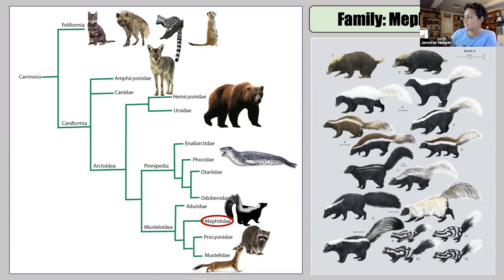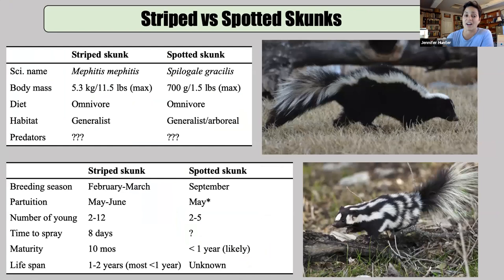All of them are found in the new world, except two species called stink badgers found in Java, Sumatra, and Indonesia. We have two species here in California: the familiar striped skunk and the less familiar, arguably more interesting spotted skunk. These guys are pretty different in terms of body size. A good-size striped skunk weighs about 11 to 12 pounds, while a good-size spotted skunk weighs about a pound and a half — about the size of a ground squirrel.